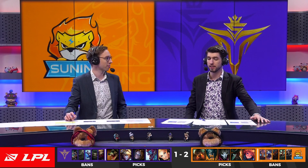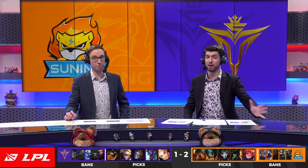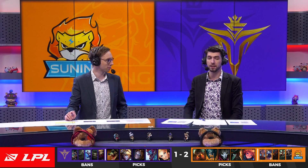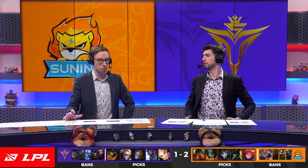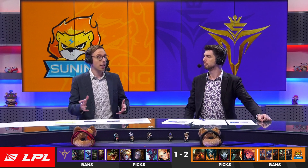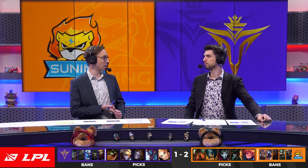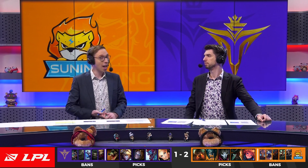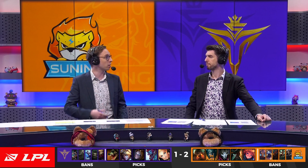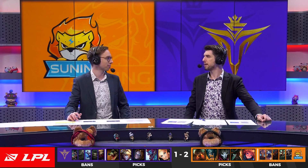Using this Jhin really effectively as well — we always talk about Jhin as a utility pick, but when you get to the late stages with 100% crit, that fourth shot one-shots people. Being able to be that late game hyper carry that we know Huanfeng to be. Jhin late game is a burst mage — one combo and someone's just gone. Huanfeng was one of the players who actually picked Jhin in spring when it wasn't meta, which shows just how comfortable he is on this champion.